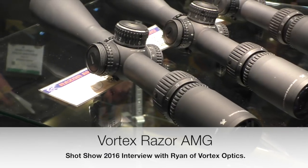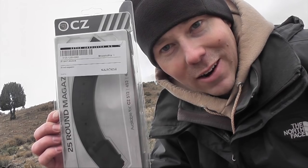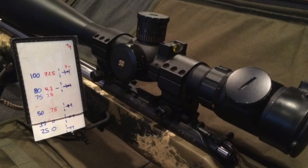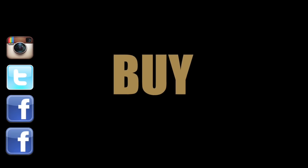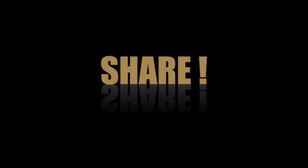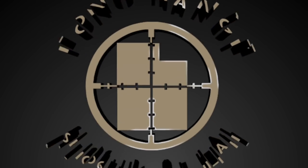Dead Air Armor. Hi, I'm Kelly McMillan. We're at SHOT Show 2016. We're going to give it a shot right now. Touchdown! I'm Kelly McMillan and we're at SHOT Show.